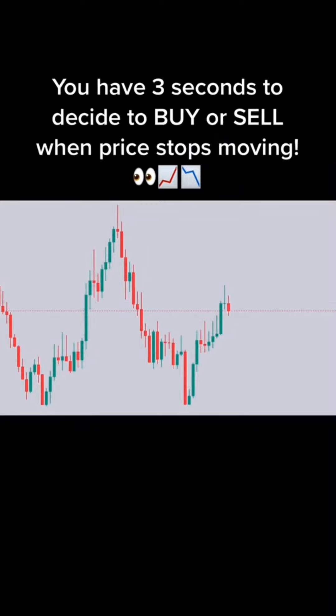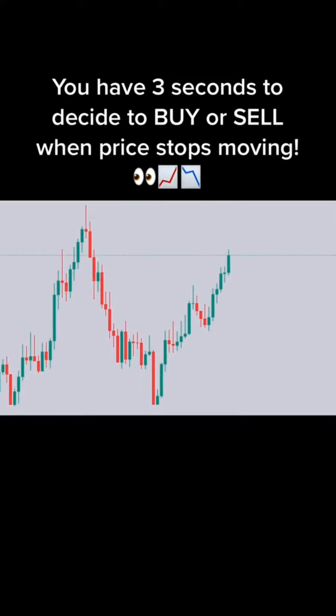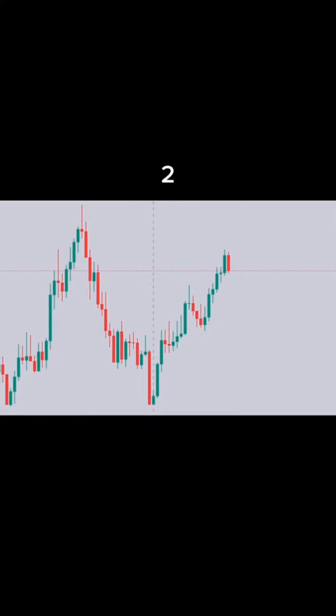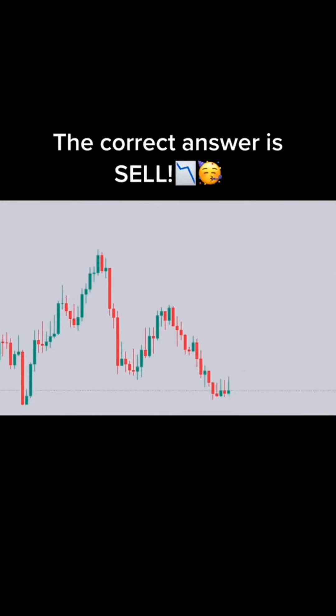Let's play guess which way. You have 3 seconds to decide to buy or sell when price stops moving. Ready? 3, 2, 1. Buy or sell? The correct answer is sell.